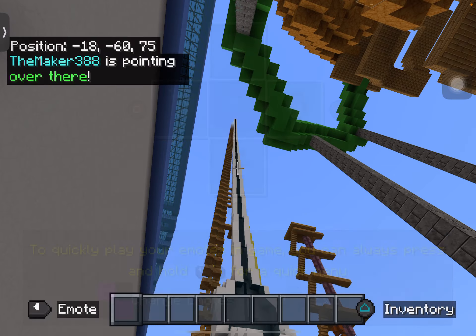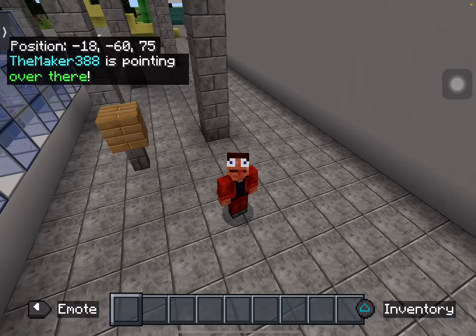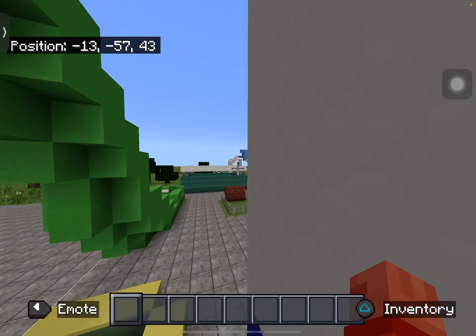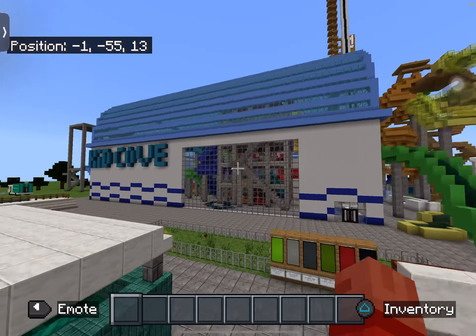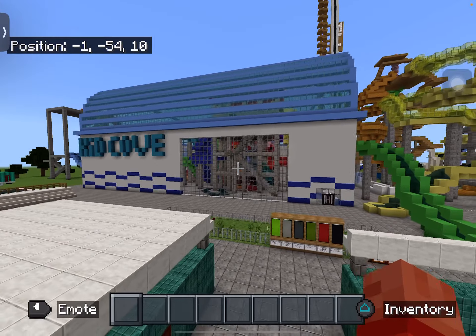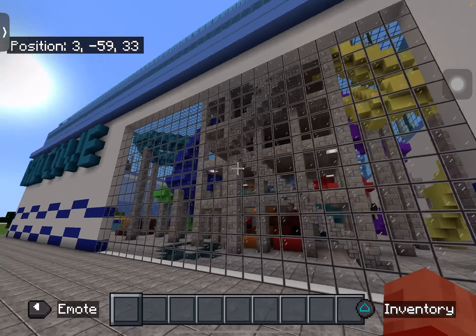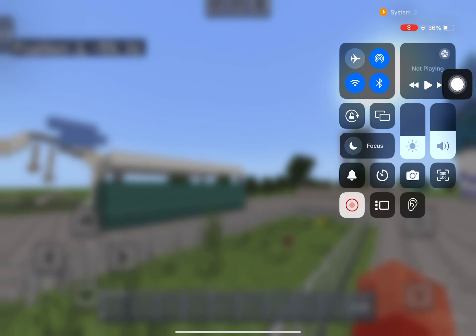So yeah guys, that's basically my water park. I hope you guys really enjoyed this — that's the indoor water park. I hope you guys enjoyed Kid Cove and I'll see you guys next time.